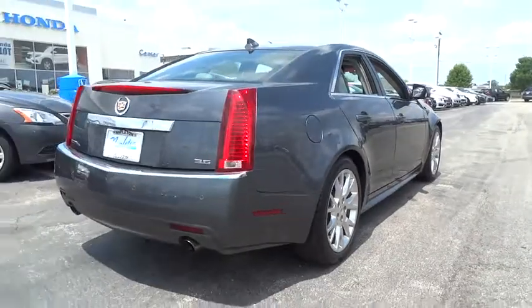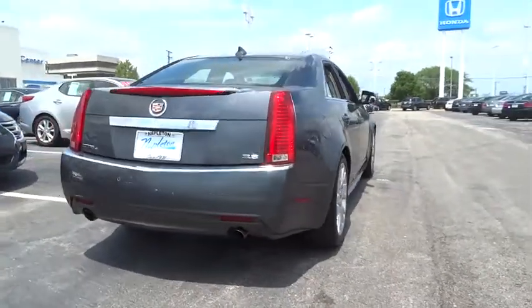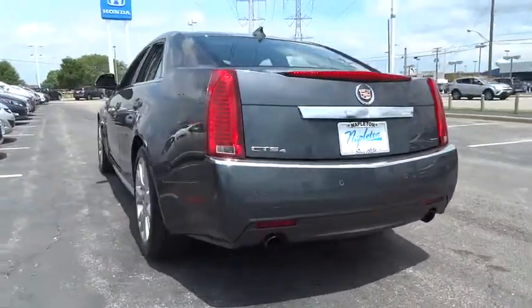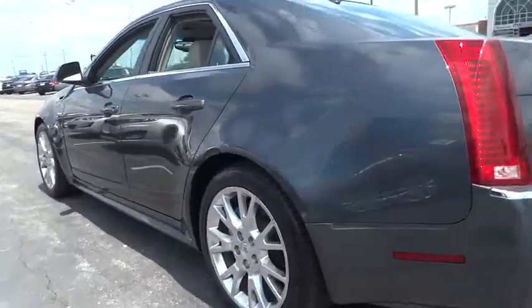Anti-theft security system, hands-free communication, center armrest, universal garage door opener, fog lights, electronic stability control. Take this vehicle for a spin and see why so many shoppers are now proud owners.